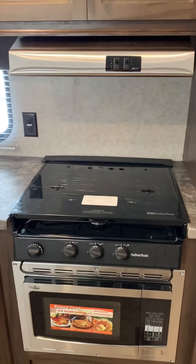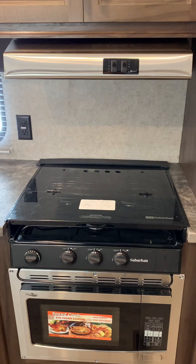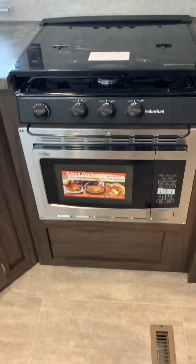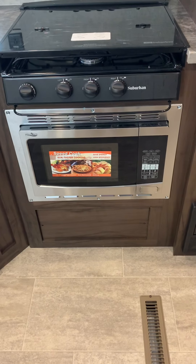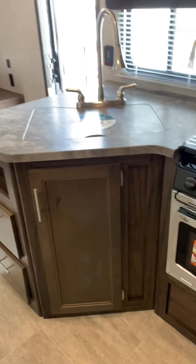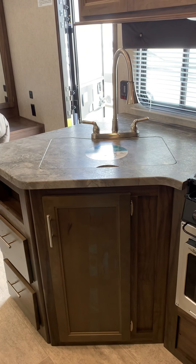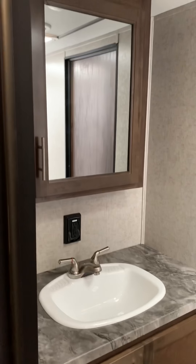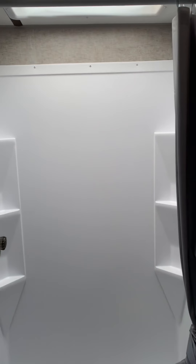There is your stove with a glass top — that is a gas stove — and a convection microwave oven that works really well, along with your countertop. The bathroom is located between the garage and the coach, with your toilet and a tall shower that has a skylight — if you're extra tall, that might help.